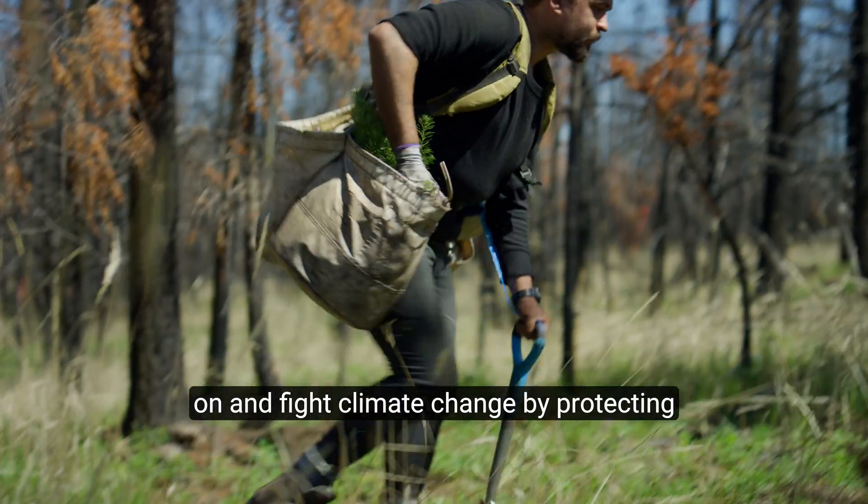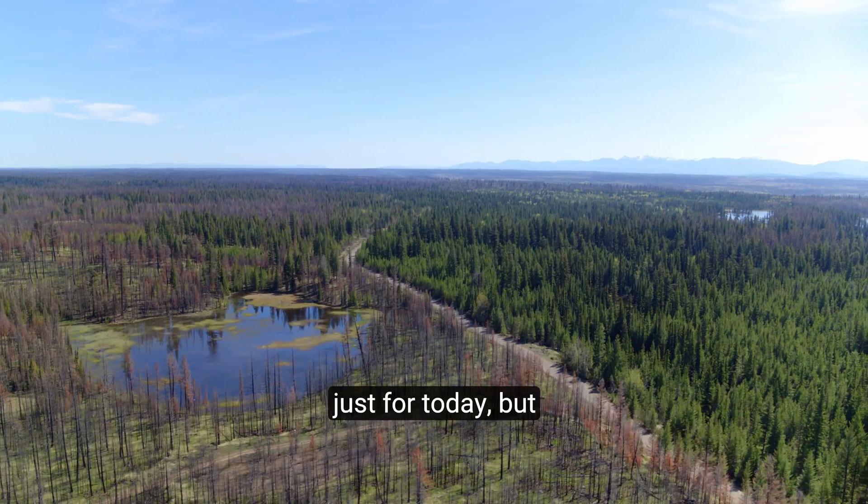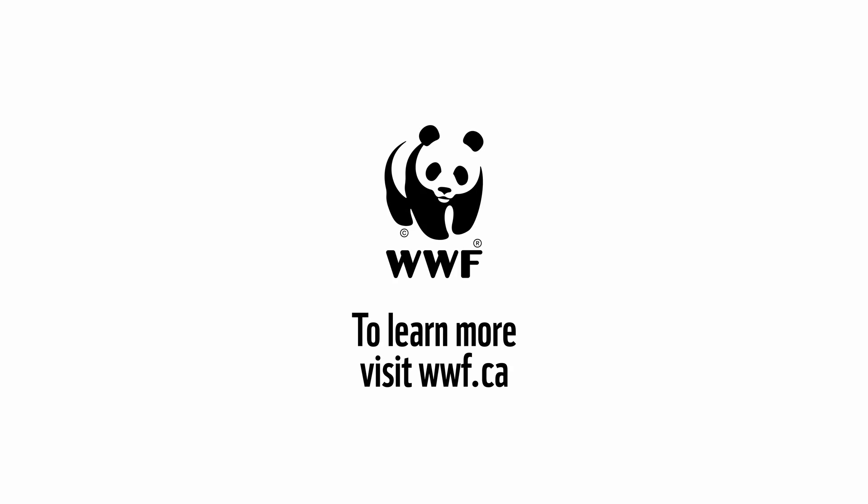Together, we can reverse the path we're on and fight climate change by protecting the diversity and richness of nature — not just for today, but for future generations. To learn more, visit WWF.ca.